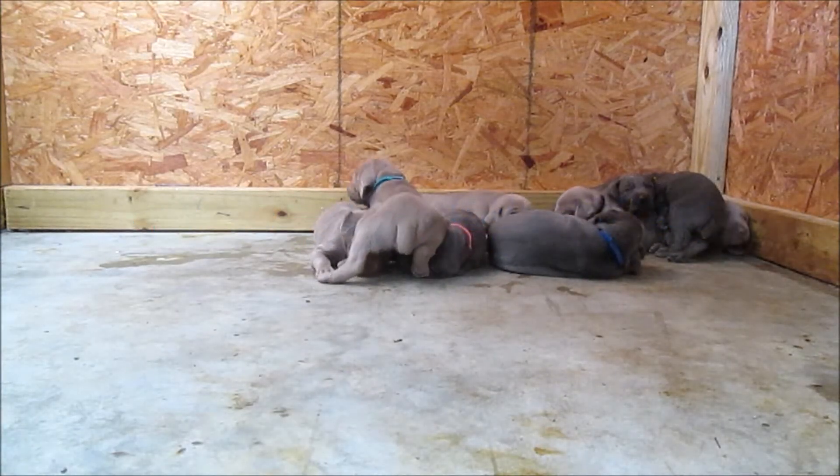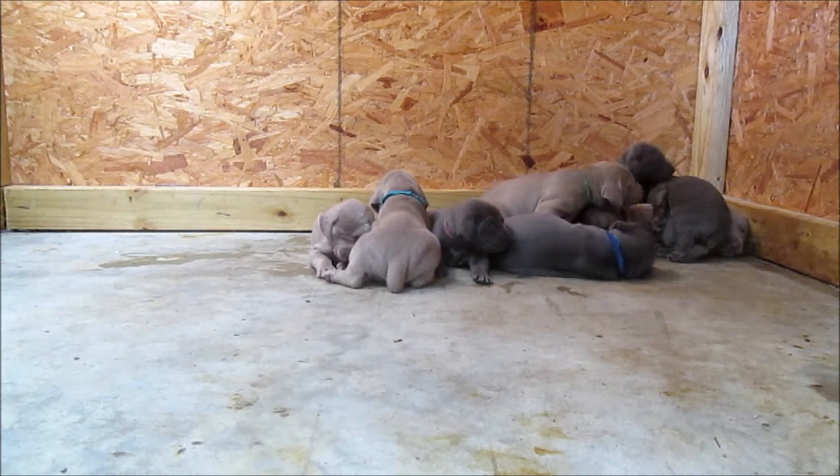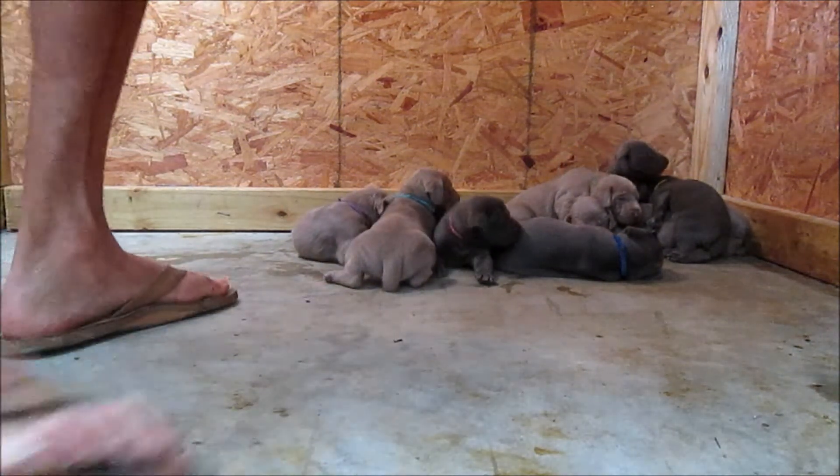Alright, hey everyone, we're going to do our stage 3 update. All the pups are doing really good. I think we got one without a collar, but no big deal — shouldn't get confused since there's only one like that. And basically we're going to give a good close-up look here.